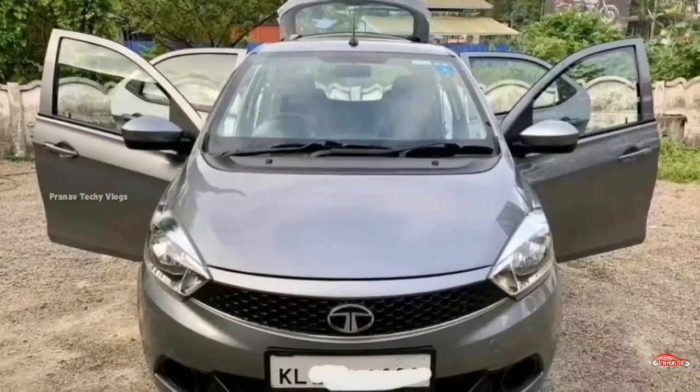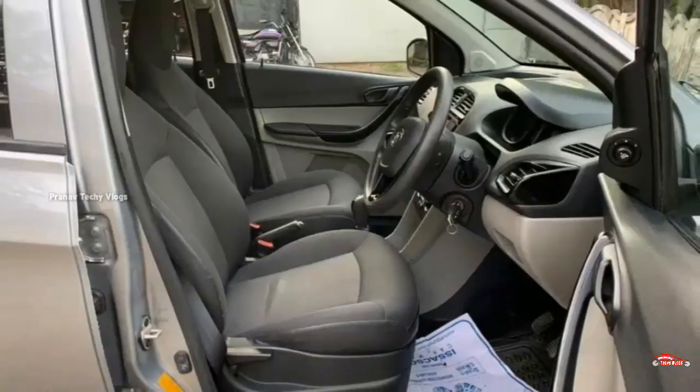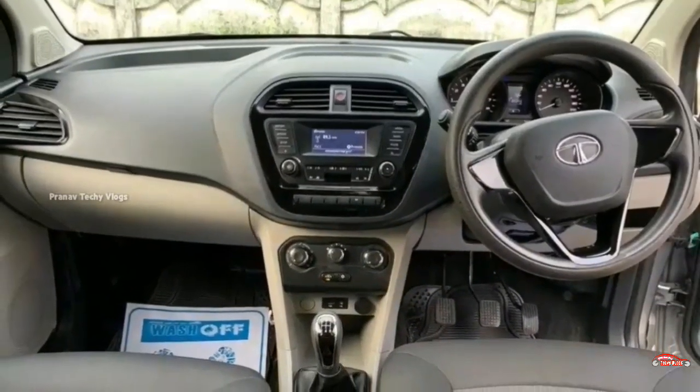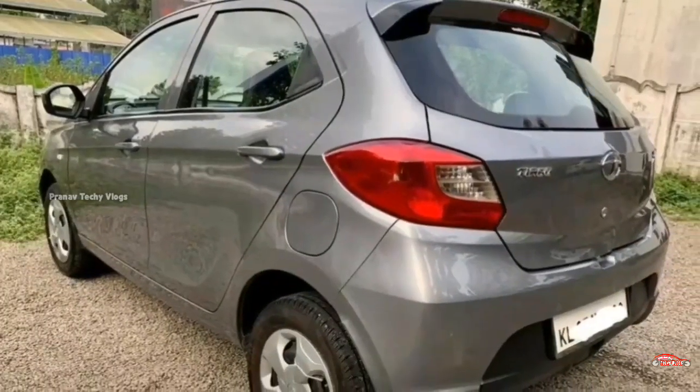This is a single owner vehicle with manual transmission. It is well maintained throughout. The interior and exterior are in good condition. There has been no accident history, and service records are available.